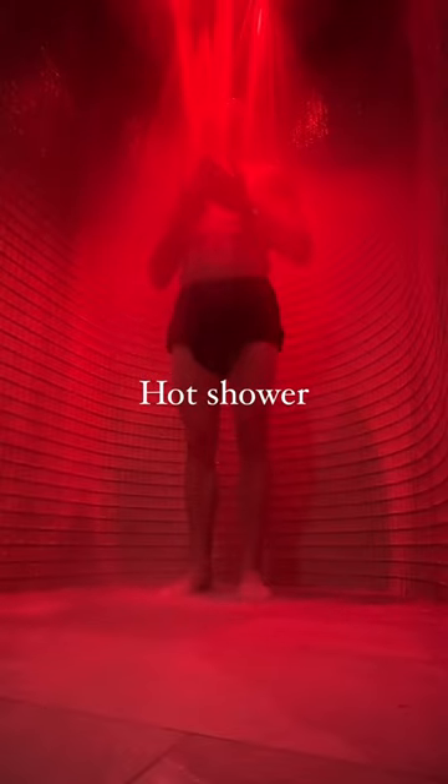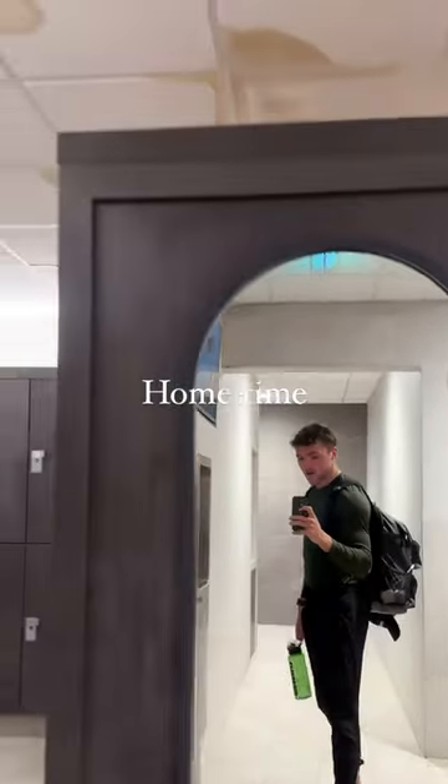Then we head out into the hot shower, then we go back inside, get changed and head home.